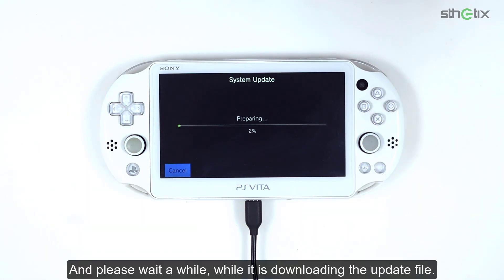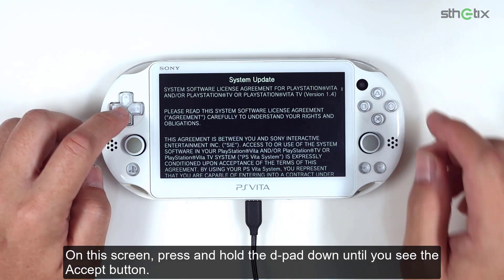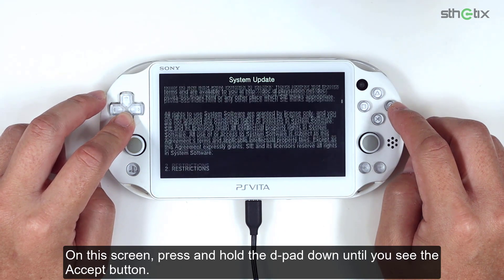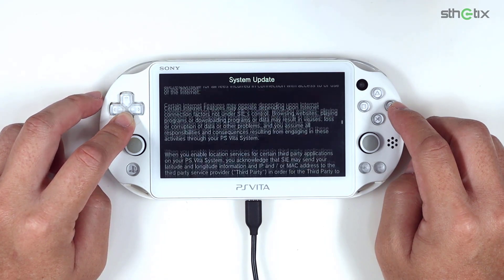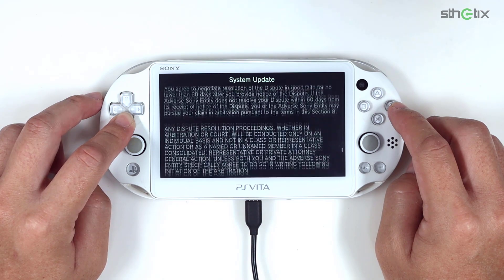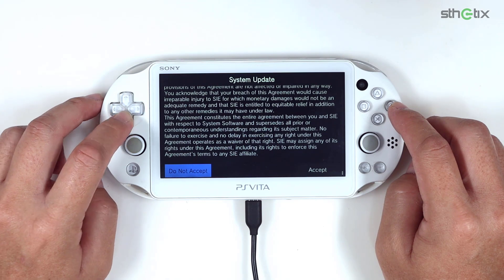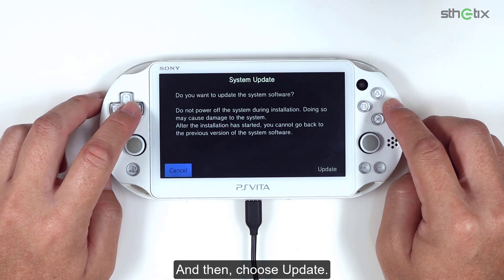Please wait a while while it is downloading the update file. On this screen, press and hold the D-pad down until you see the accept button. And then choose update.